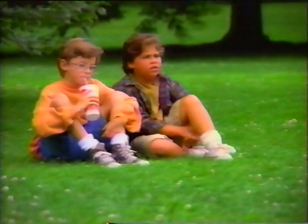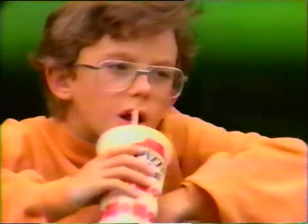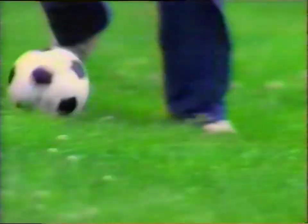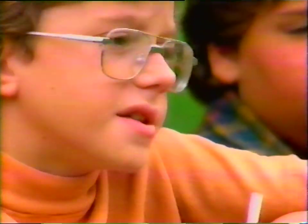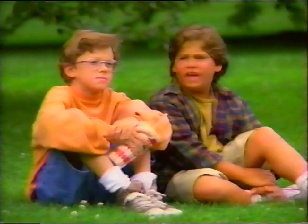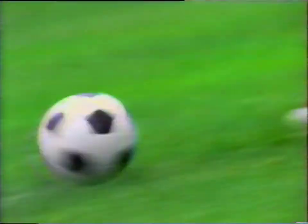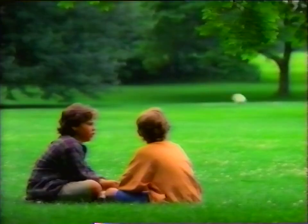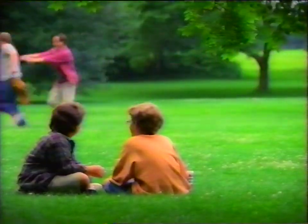Our dads took us to Pizza Hut. We bought a pizza and got a really cool soccer ball for $2.99. So how did they end up with the ball? Pick up an official size 3 soccer ball for just $2.99 with any Pizza Hut pizza. So, you think they'll get tired soon? They're over 30.